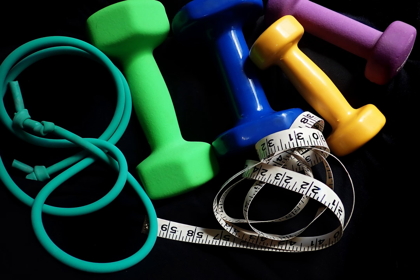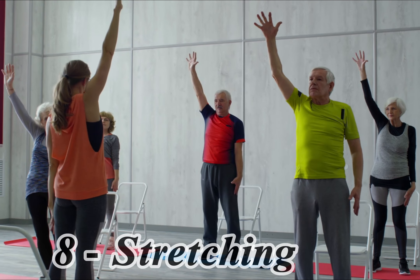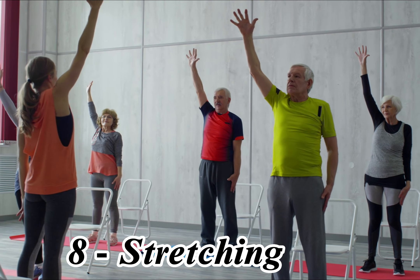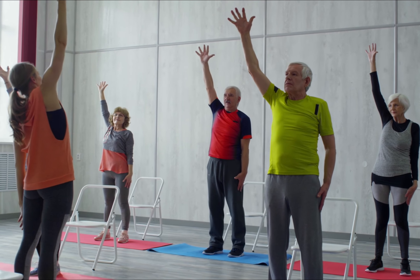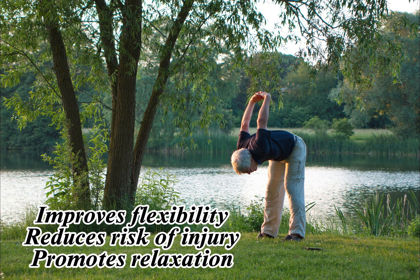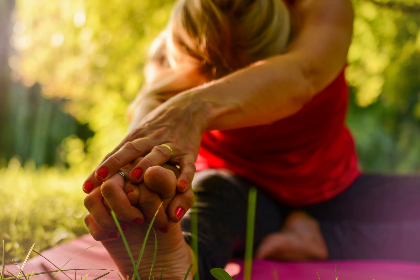7. Strength Training. Strength training is an exercise that involves using dumbbells, barbells, resistance bands, or machines to strengthen muscles. It can improve bone density, balance, and overall strength. Seniors should use proper form and start with light weights.